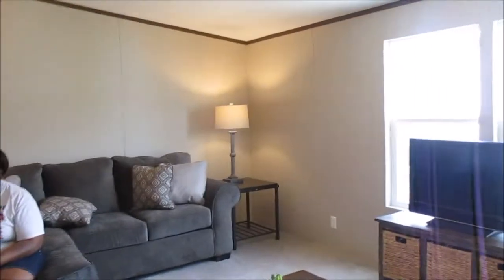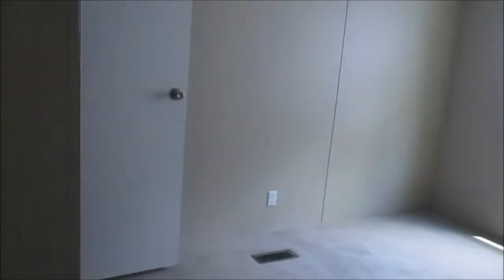I don't know about this one — I ain't feeling this one at all. Y'all forgive me. Okay, your bedroom. That's one bedroom. That's your bathroom right here. And this is your other bedroom.